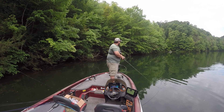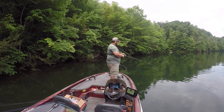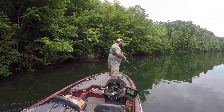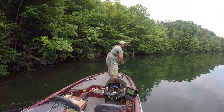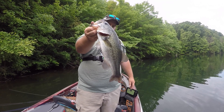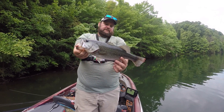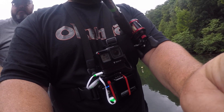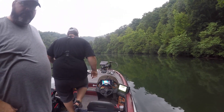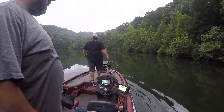I watched him come up and eat it. He ain't bad — second one on top water, I had to work him up. He's probably two and three quarters, three-pounder. You just gotta have it pointed where you want it. You're throwing buzzy bait, yeah just for chips and giggles.